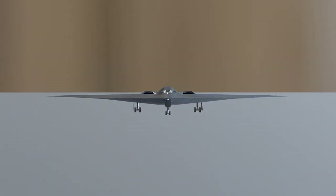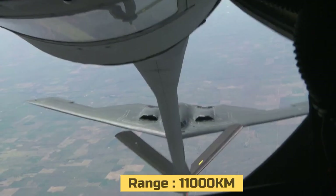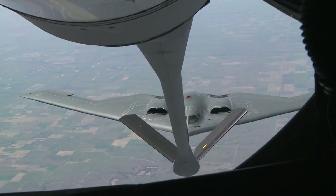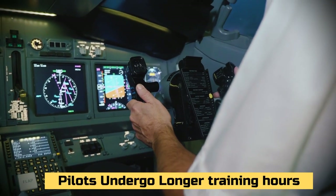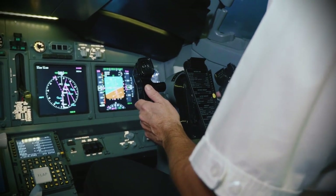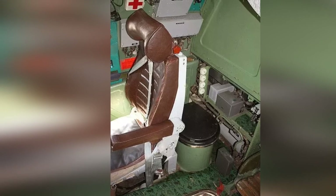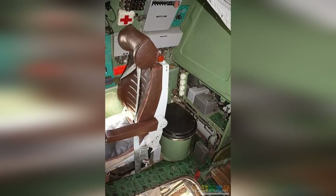The B2 is designed for long-distance missions and is manned by two pilots. It has a range of 11,000 kilometers and refuels mid-air every three hours. Pilots flying the B2 undergo longer training periods compared to normal fighter jet pilots. Due to its long mission timings, the B2 has a toilet, a small pantry, and a sleeping rack for pilots who take turns manning the aircraft.